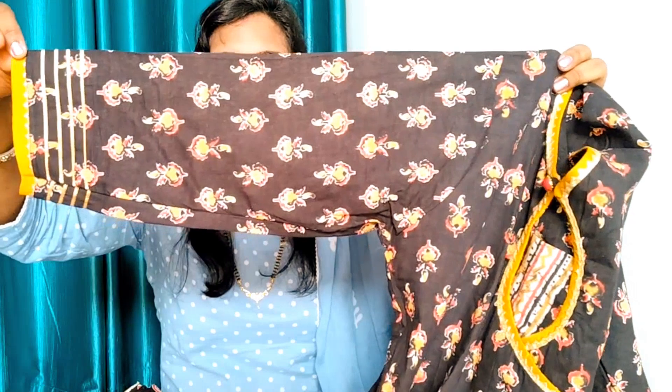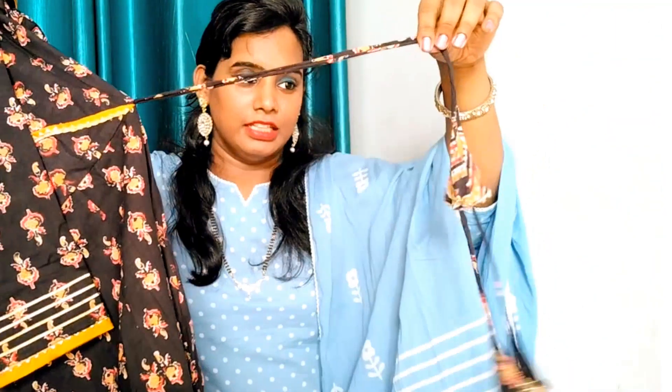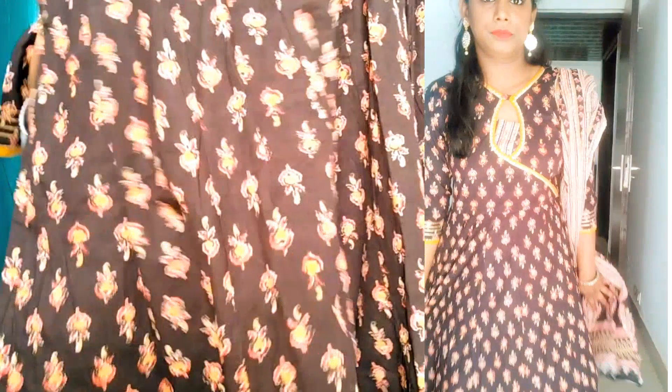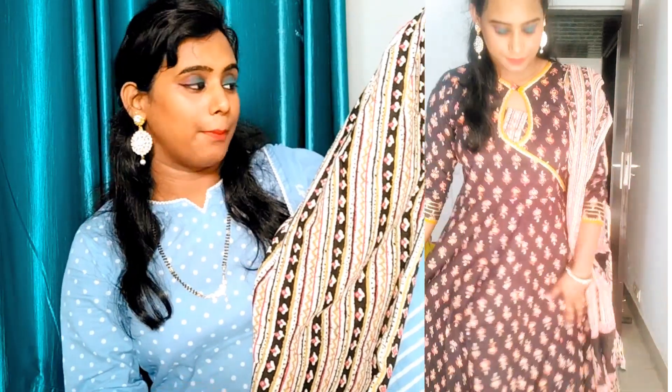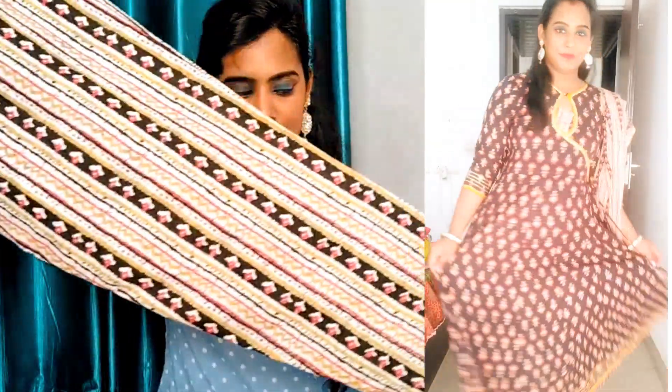This is a 3/4 sleeves suit in frock style. You can see the frock style — there is a thread on the side. The front is very beautiful. You can see the same print on the back side as well — the same design. You will find pants style bottom wear which is white and black, very complementing. You will also find an elastic waist on the bottom wear.